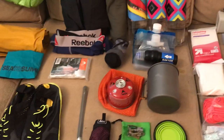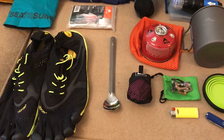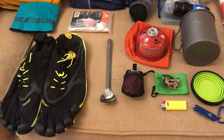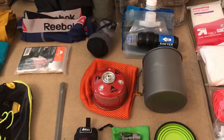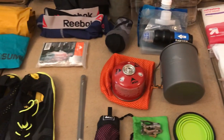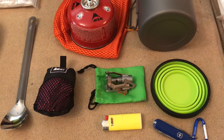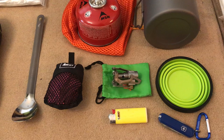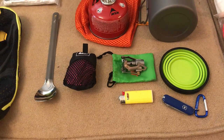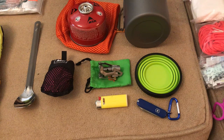For my cook setup, I have a Toaks titanium spoon with a polished bowl — I like that. I also have a Toaks 750-milliliter pot, a fuel canister, and a BRS stove. The BRS stove is pretty sweet — it's only about 0.9 ounces.